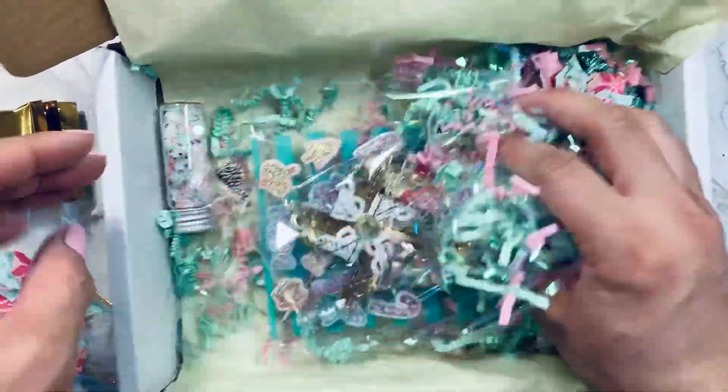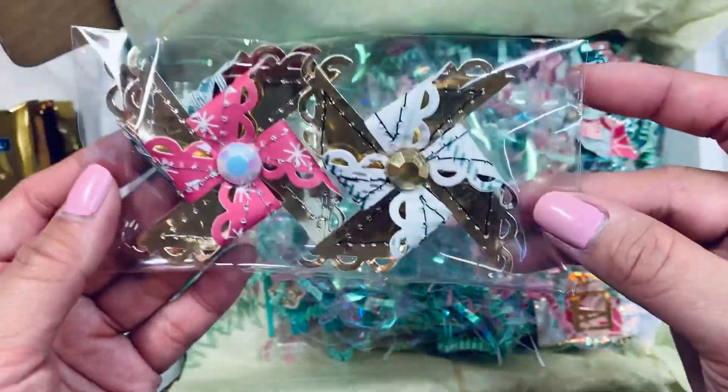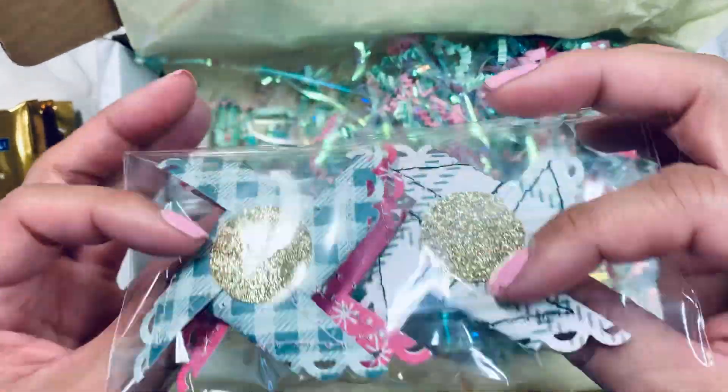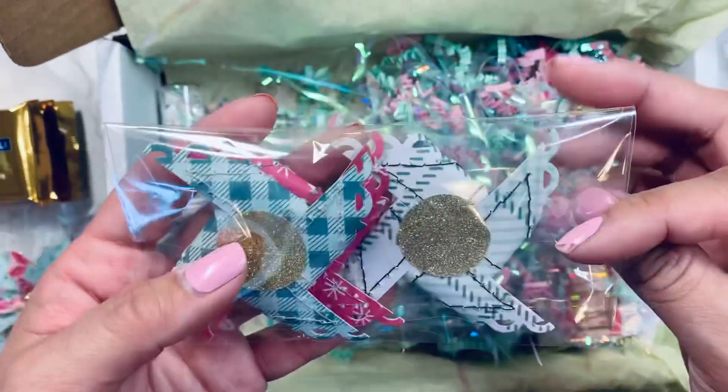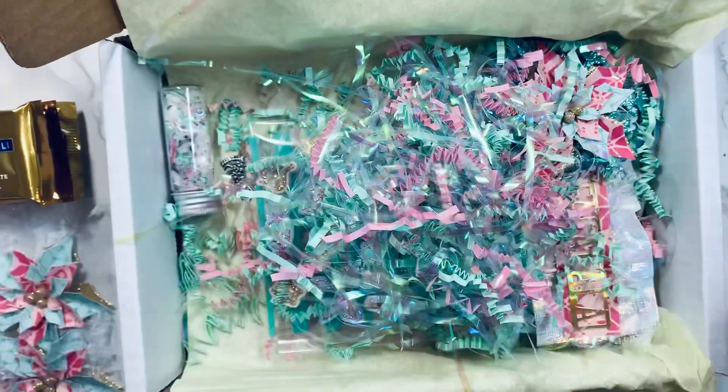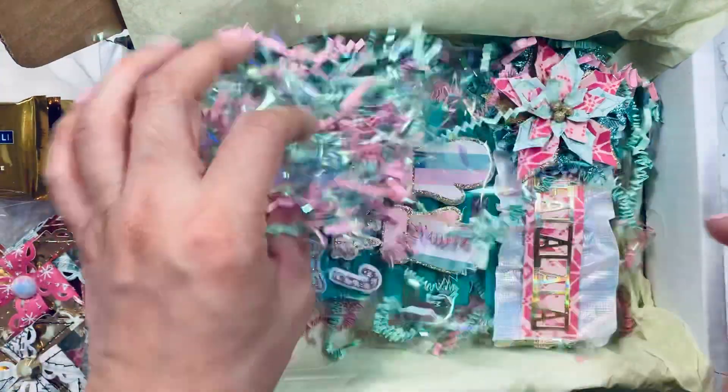And then she gifted me some of these pinwheels — look at her pinwheels, guys! Oh my gosh, these are so cute. There are like three of them in here. I cannot wait to play with these and add them to my projects, but y'all know I have to hoard them for a year — that's just how I roll.